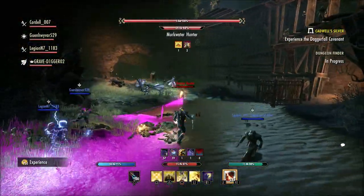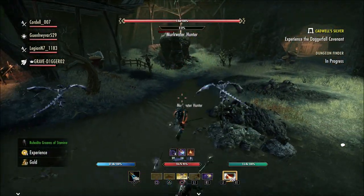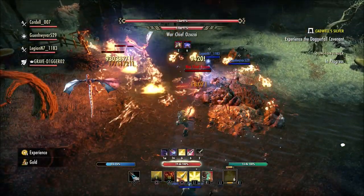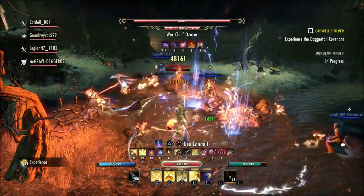Sometimes you will get your mail instantly, but it's usually only when you're in a zone where there's not a lot of players. For the most part you always have to leave and either go to your house or go to a different zone to be able to receive your mail.